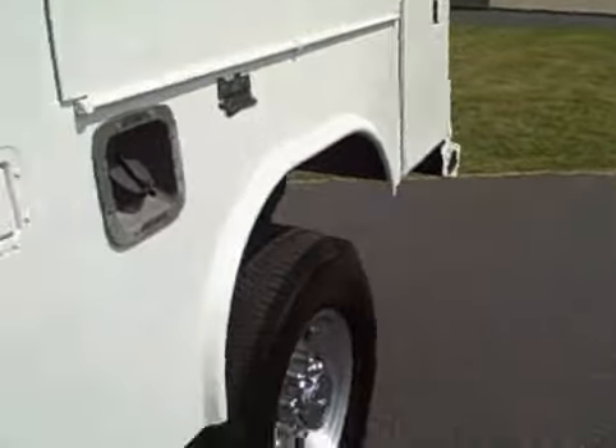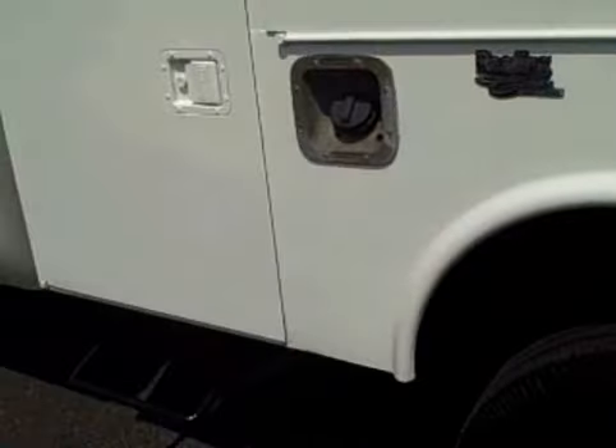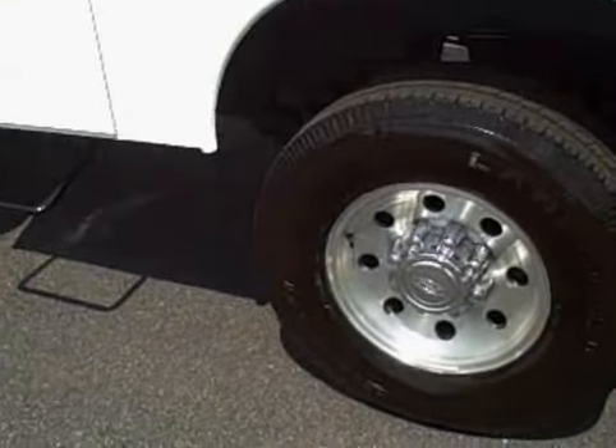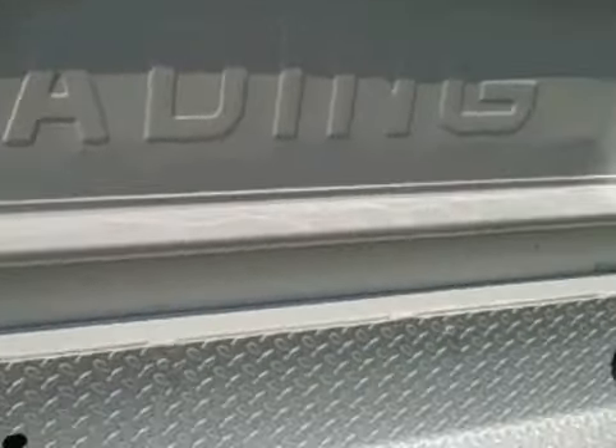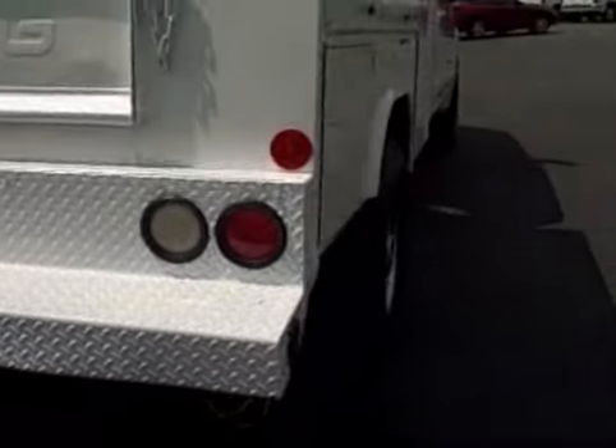Handy 4-door, and it's got this real nice Reading service bed, beautiful factory alloys, and of course all kinds of storage compartments.